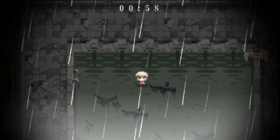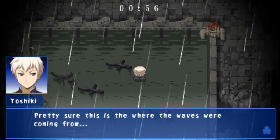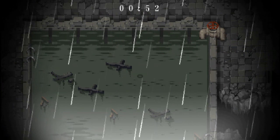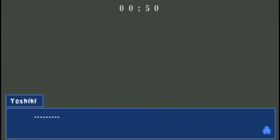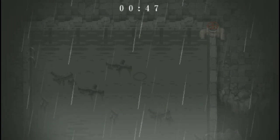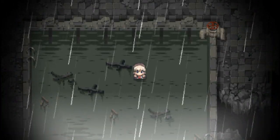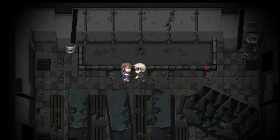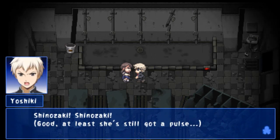Hey, Shinazaki. It was like over here somewhere. Pretty sure that's where the way it's gone from. Oh shit, it was somewhere around here. I did it! I did it! Hurry, shit! That was pure luck! Shinazaki. Shinazaki. Good, at least she's still got a pulse.